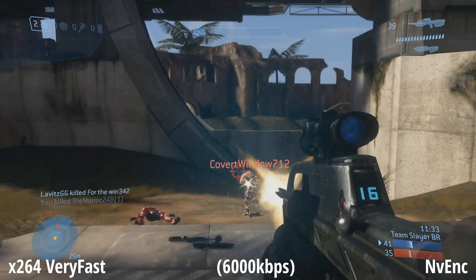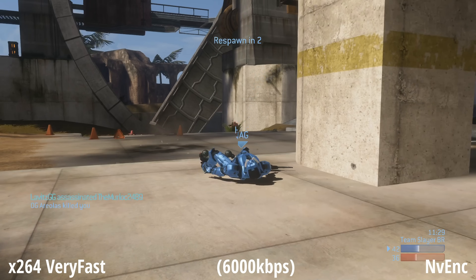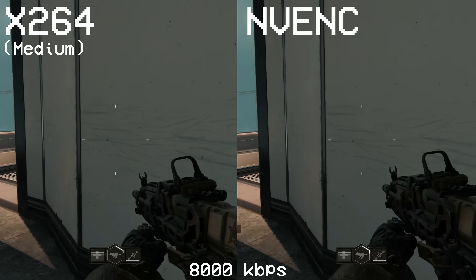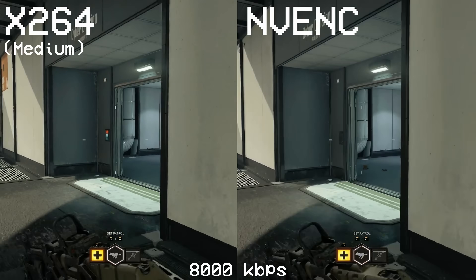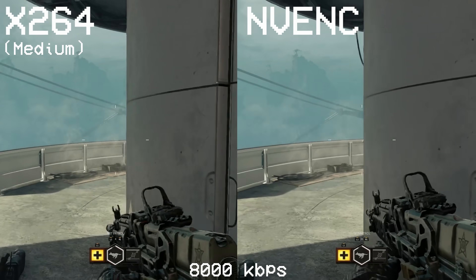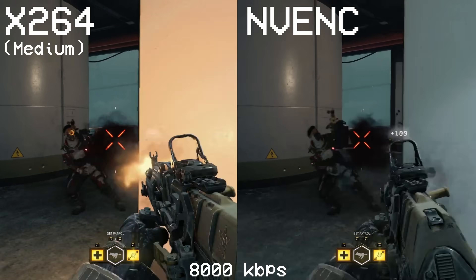While previous generations of cards may have only matched the very fast x264 preset encoding, I'm happy to report that in my testing, the new NVENC on the 2080 traded blows in terms of quality reproduction with x264's medium encoder. This is super nitpicky testing at this point, but in many frames NVENC has a cleaner image, more detail preserved, and in some odd cases more saturation of colors than x264. It's not perfect, and there's a million use cases for encoding and your mileage may vary, but thus far I've been quite impressed.